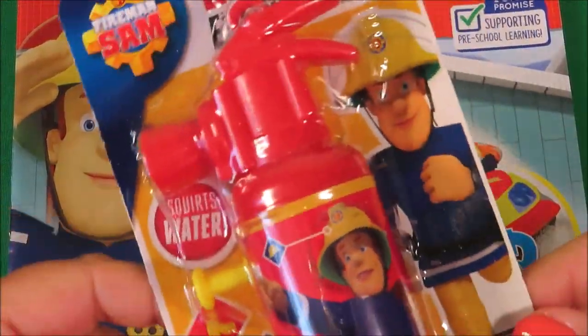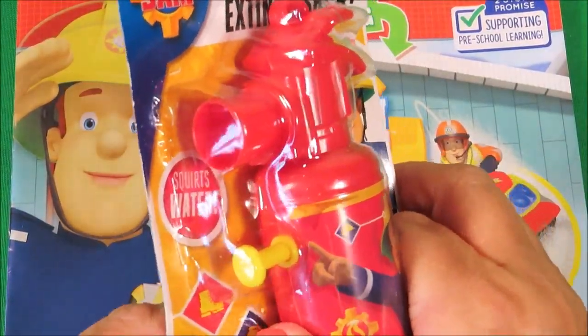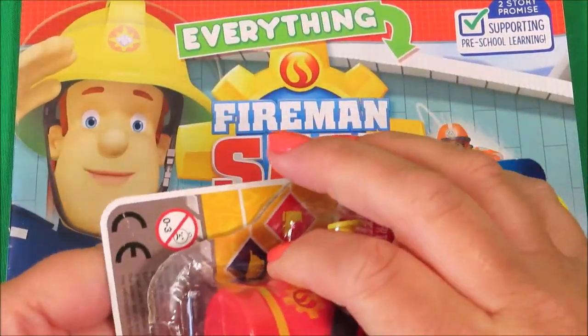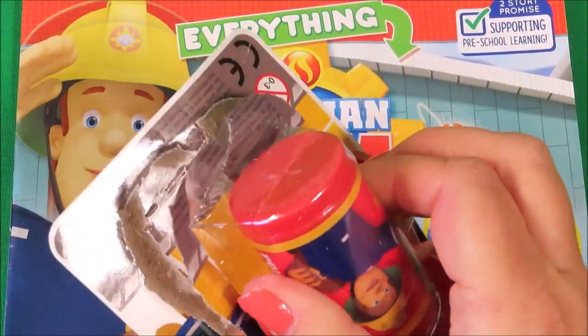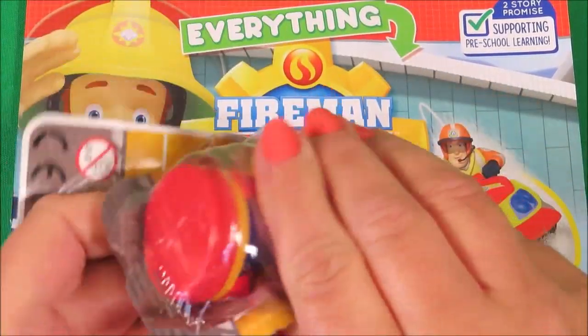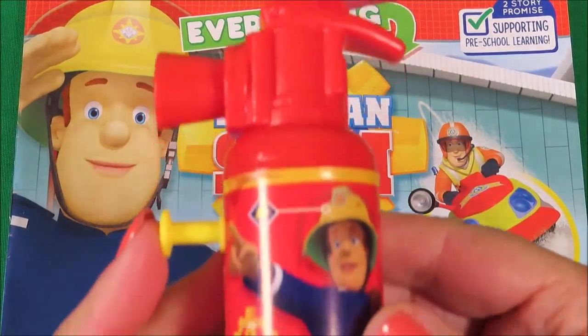So now it's time to take a look at the free gifts, and the first free gift is a fire extinguisher. Awesome!